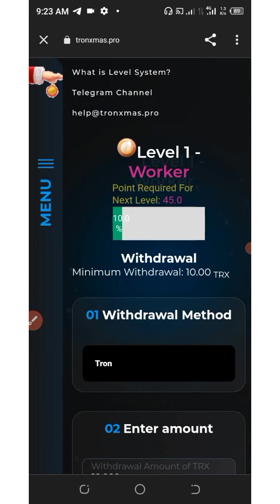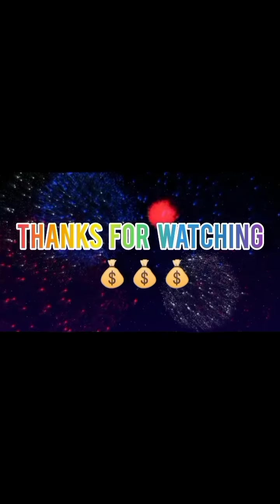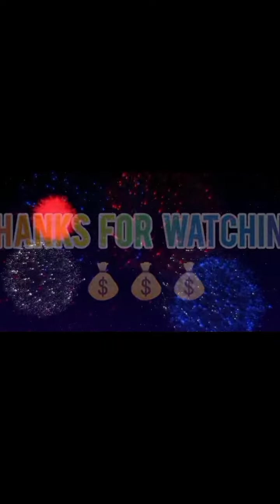That's how to use this wonderful platform and earn a lot of money. If you want to make money, join this website right now — it's newly launched. Thank you for watching. If you enjoyed it, give it a thumbs up and don't forget to subscribe for more updates. See you in the next video — goodbye for now, God bless you.